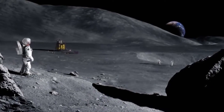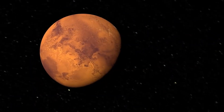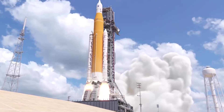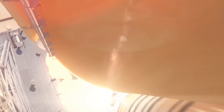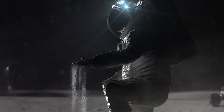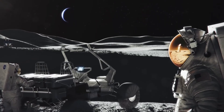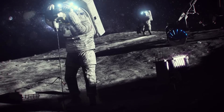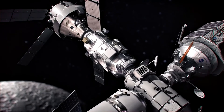That will set the stage to one day send astronauts to Mars. Artemis I will be the first in a series of increasingly complex missions to build a long-term human presence on the lunar surface. For NASA, this renewed interest in going back to the Moon is for scientific discovery, economic benefits, and inspiration for the next generation.